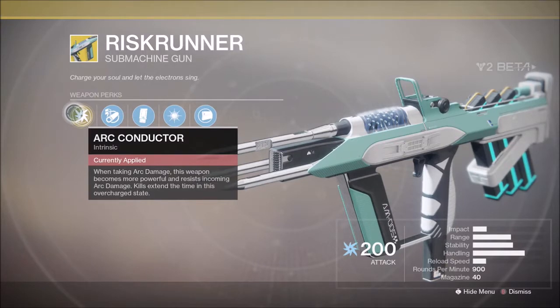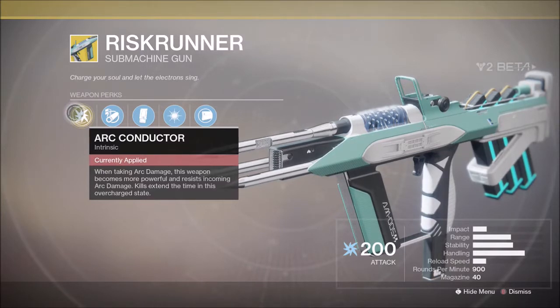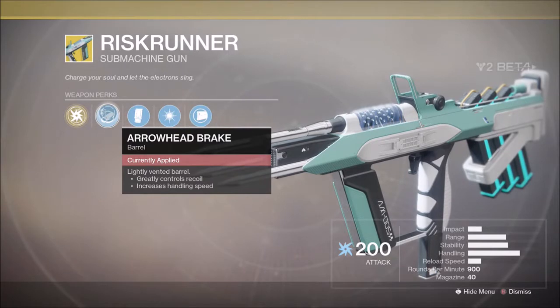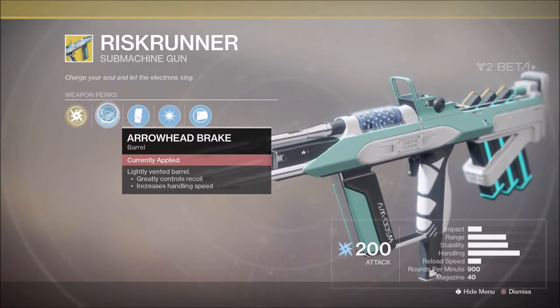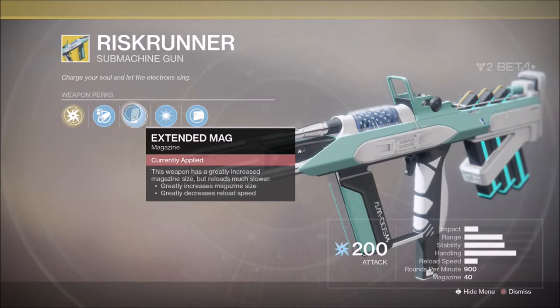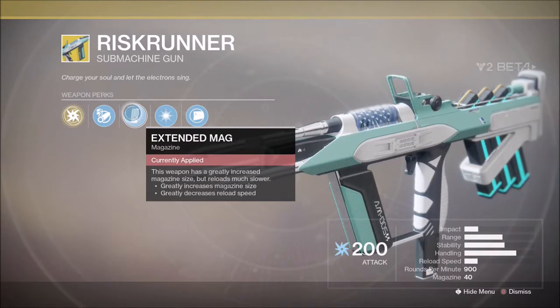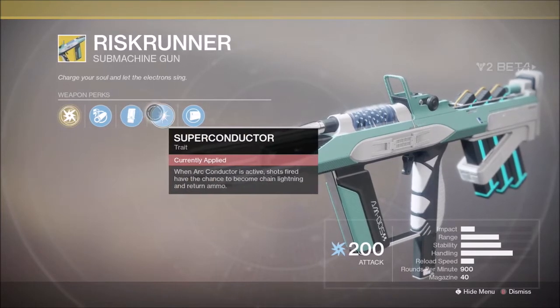It has an intrinsic perk called Arc Conductor that says when taking arc damage this weapon becomes more powerful and resists incoming arc damage. Kills extend the time in this overcharged state. Its barrel for the beta is the Arrowhead Brake — it greatly controls recoil and increases handling speed. Its magazine option is Extended Mag, which increases mag size but decreases reload speed.